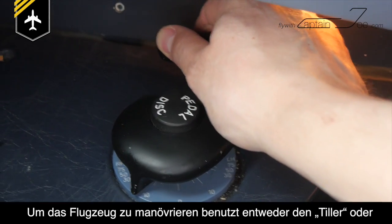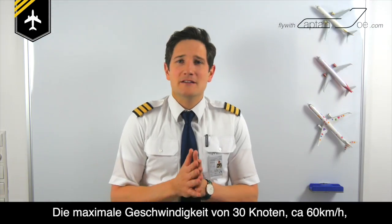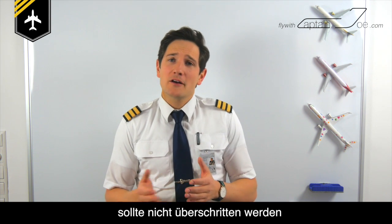To steer the aircraft, you either use the tiller or the pedals once the speed is high enough. The maximum taxi speed is 30 knots, which is approximately 60 kilometers per hour, and going around a turn should be performed at speeds not higher than 10 knots to prevent the nose wheel from collapsing.